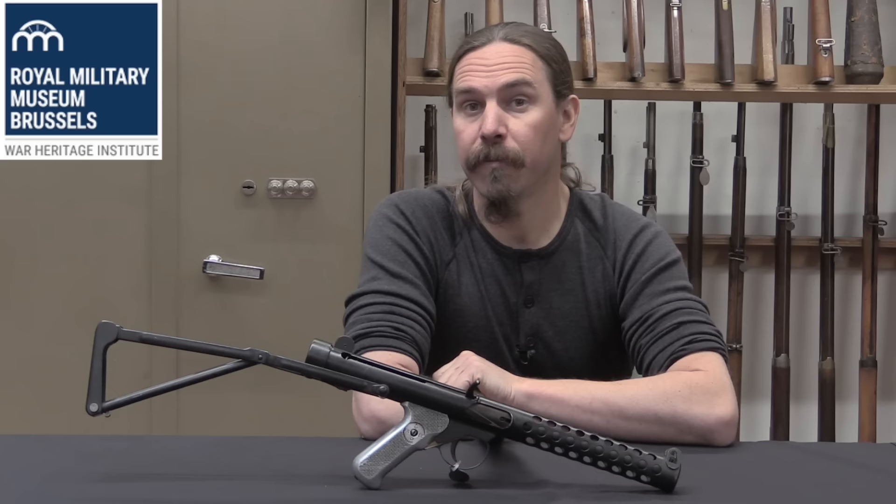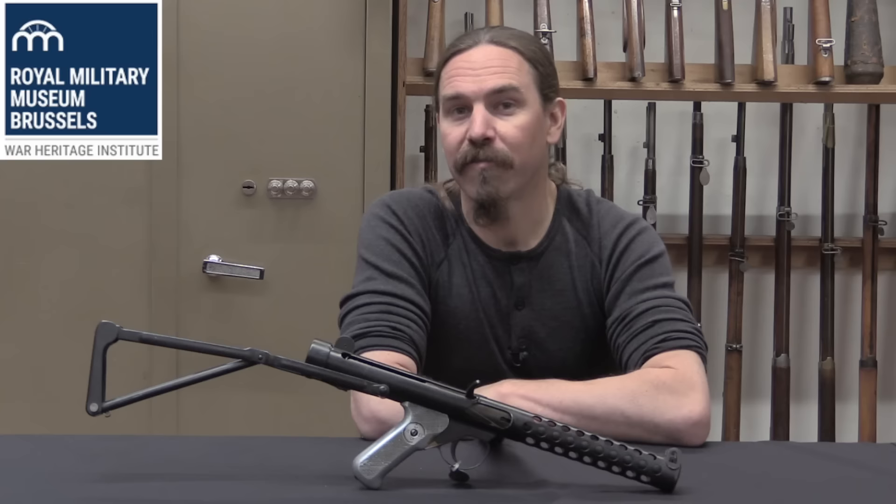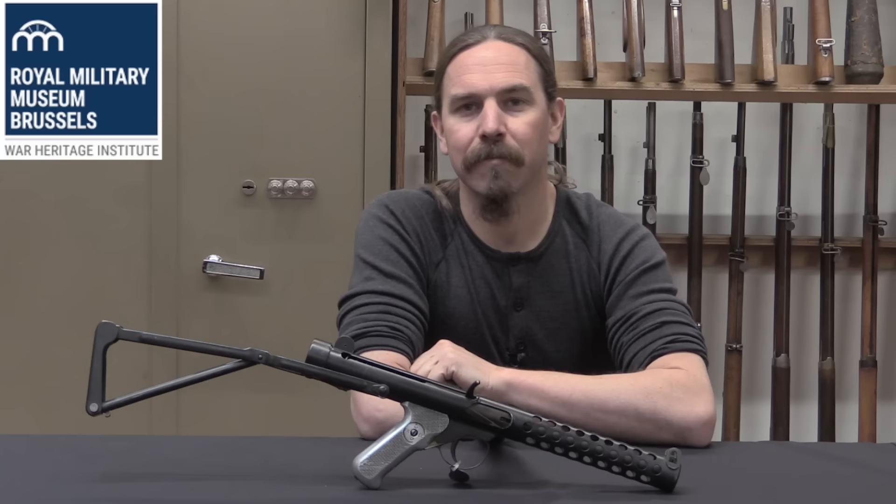Hi guys, thanks for tuning in to another video on ForgottenWeapons.com. I'm Ian McCollum, and I'm here today at the Royal Army Museum in Brussels, part of the War Heritage Institute in Belgium, taking a look at some of the fantastically rare and cool firearms that they have in their reserve collection.